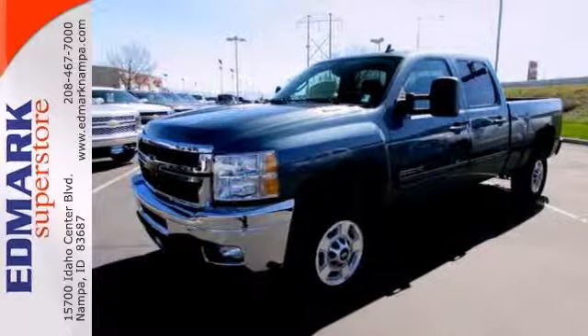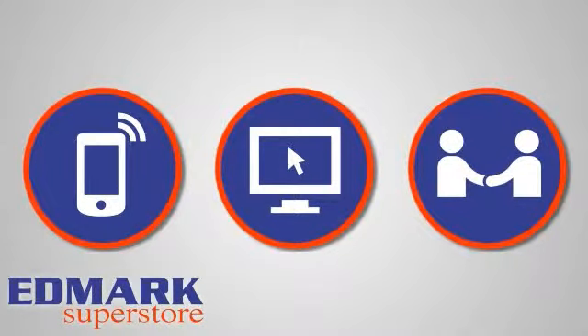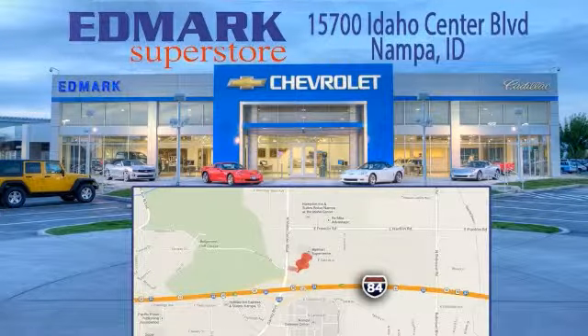Stop in and check it out today. Call, click, or stop in today. We're conveniently located at 15700 Idaho Center Boulevard in Nampa, Idaho — just 15 minutes from downtown Boise in the Idaho Center Auto Mall.